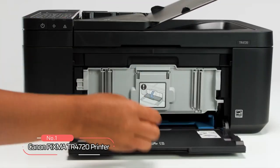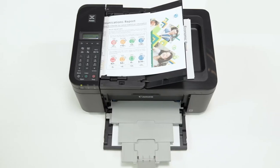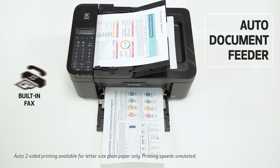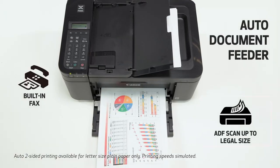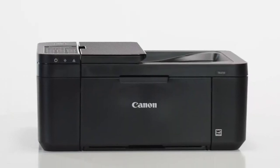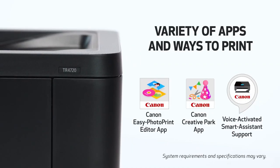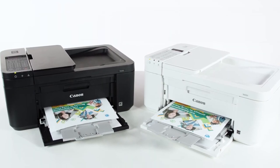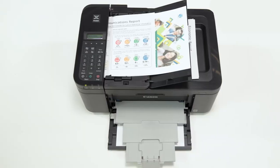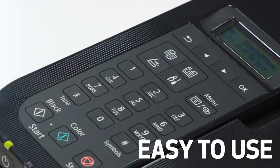At number one is the Canon PIXMA TR4720 printer. This printer is designed to be compact and easy to set up, install, and load. With automatic two-sided printing and an auto-document feeder, it makes printing a breeze. The front paper tray is fast and easy to load with a capacity of up to 100 sheets of plain paper. Connecting and printing is also simple, due to the variety of apps and ways to print available. Produce quality documents and photos with borderless prints up to 8.5 inches by 11 inches, ensuring your work stands out.